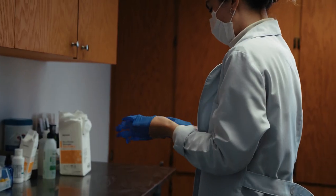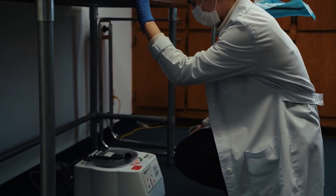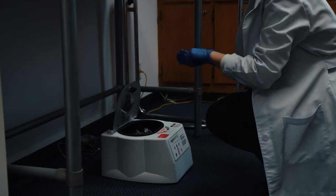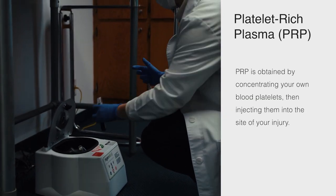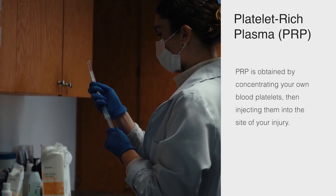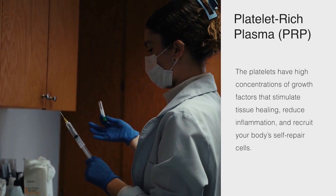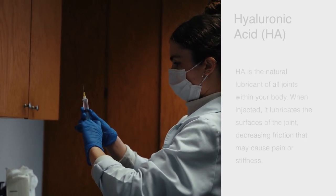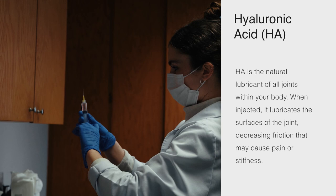A knee joint after injury or after arthritis often has a level of inflammation and damage to the tissues. Today, in what I call the anabolic era of orthopedics, we can now treat these damaged knee joints with growth factors from PRP — the patient's own blood — where we spin the blood, get the platelets, and get them to release their growth factors. We combine those growth factors with hyaluronic acid, the natural lubricant of the joint.